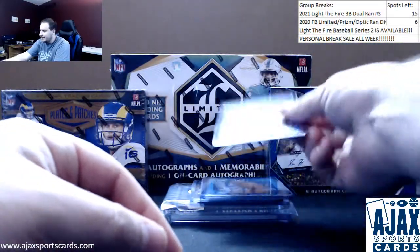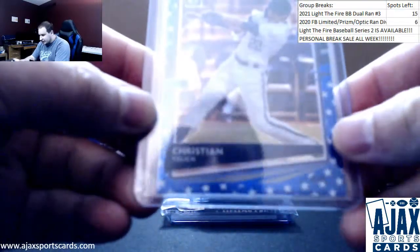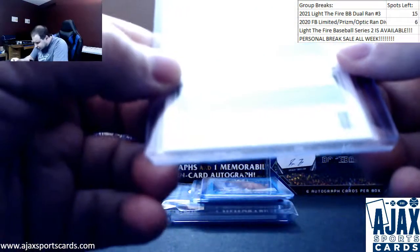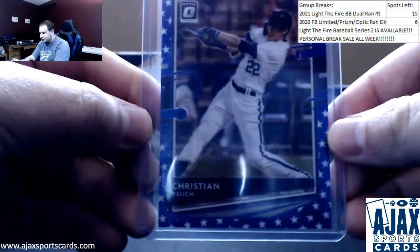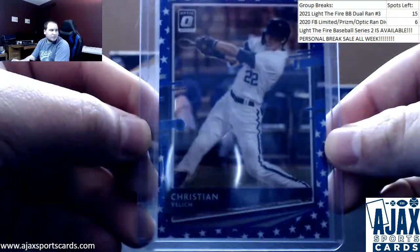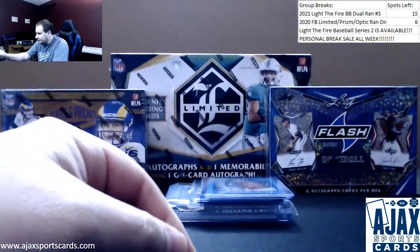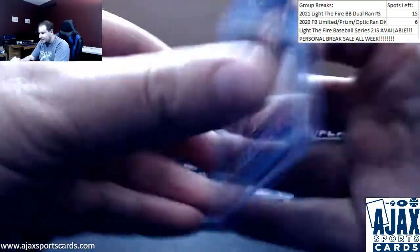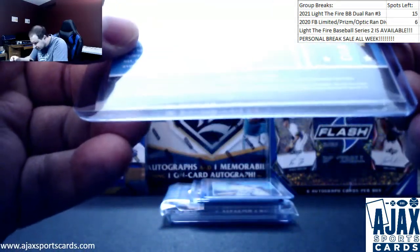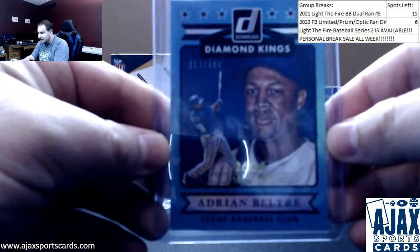I changed the format up a bit on this one. 2020 Donruss Optic, Stars and Stripes Prism, numbered to 76. Number to 400, Adrian Beltre Statline Parallel — that is from 2015 Donruss.